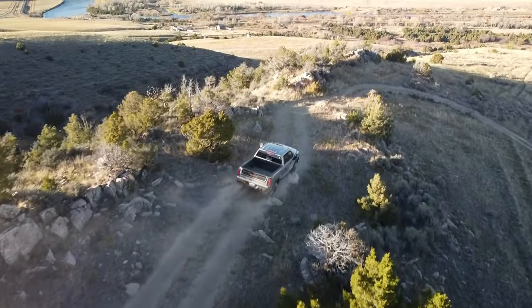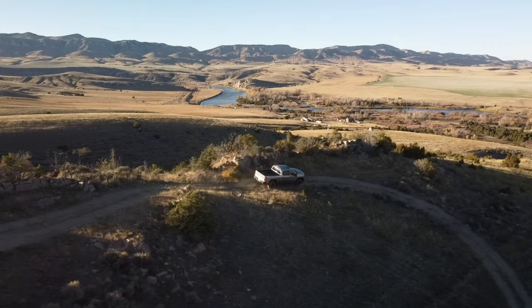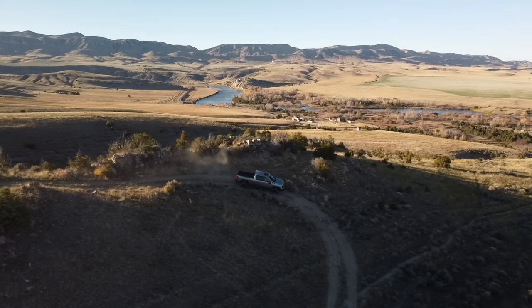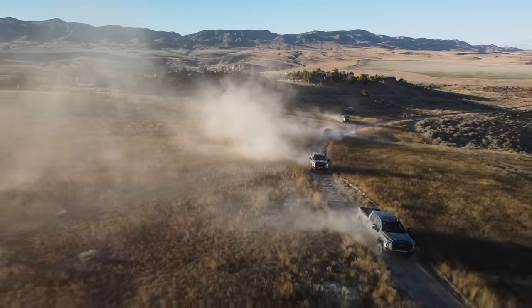I do not think for a minute that GMC is suggesting that you buy one of these to go recreational wheeling on the weekends. However, there truly is a usage case for this truck. If you're already a heavy-duty customer, probably because you tow regularly but also because you're working in remote locations, the AT4X is going to give you that rear locker, a bit of a lift, hill descent control, and other things that are going to help you off-road — not because you're necessarily going off-roading, but because you have to go off-road to get done whatever it is you do.